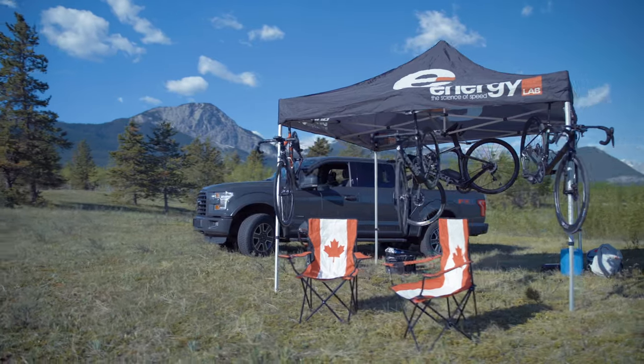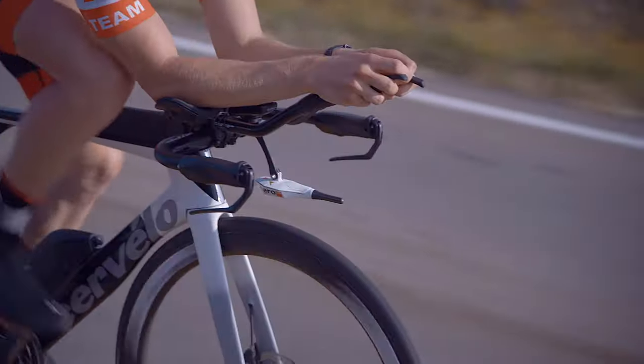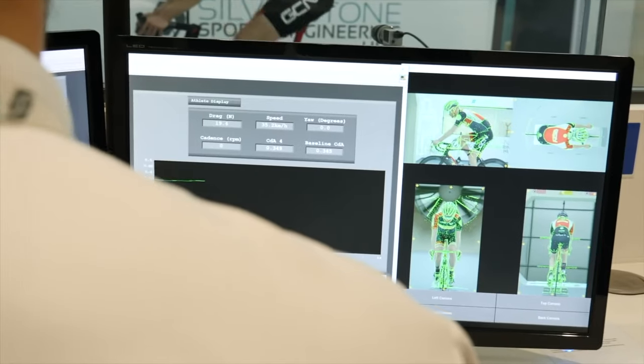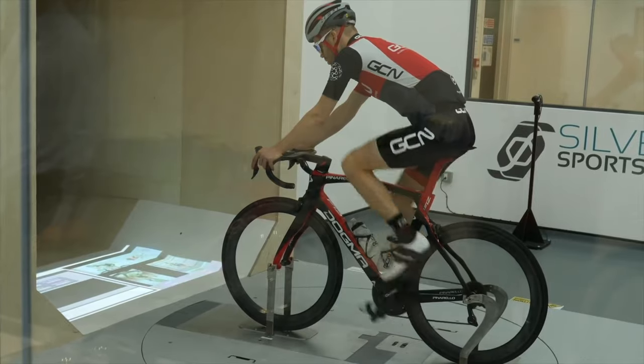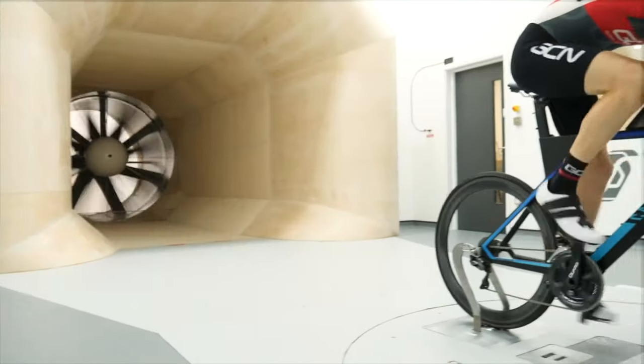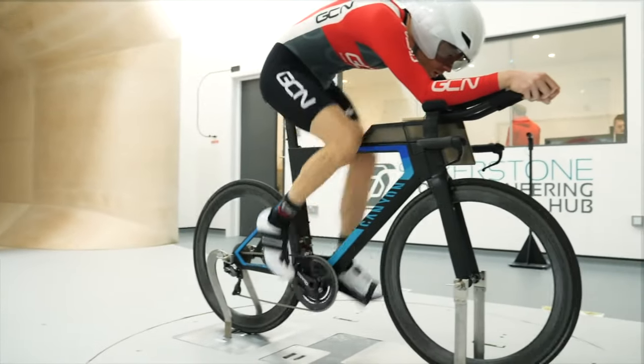Have a wind tunnel in your fitter studio for next to nothing. Wind tunnels are an important engineering tool, but they have limitations — generally cost and time prohibitive, limiting by not allowing the rider to truly ride.